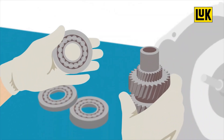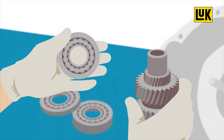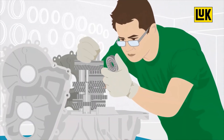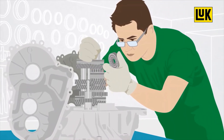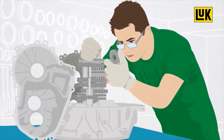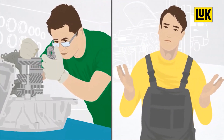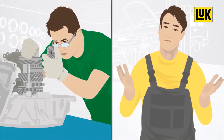However, the considerable stresses involved means that damage caused by wear is hard to avoid. As the transmission is a complex system, repairs can frequently only be carried out by specialists. In most cases, this task is too complicated and time-consuming for independent garages. Until now.